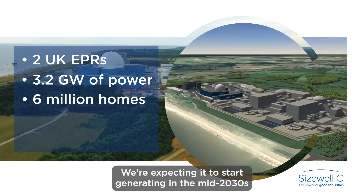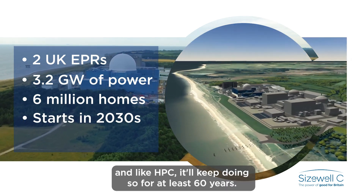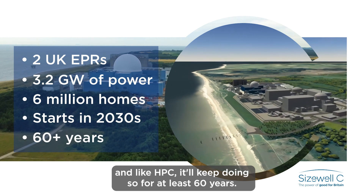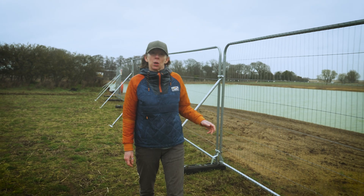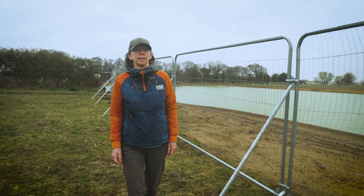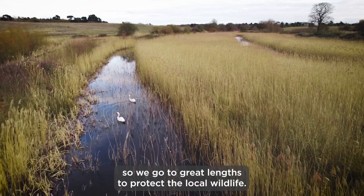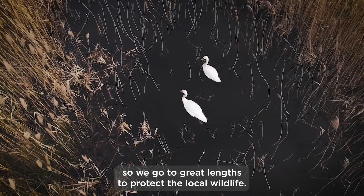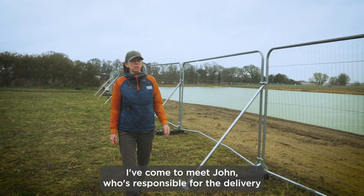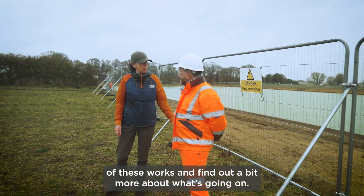We're expecting it to start generating in the mid-2030s and like Hinkley Point C it'll keep doing so for at least 60 years. Work is already underway in preparation for full construction. Sizewell is in a sensitive ecological area so we go to great lengths to protect the local wildlife. I've come to meet John who's responsible for the delivery of these works.